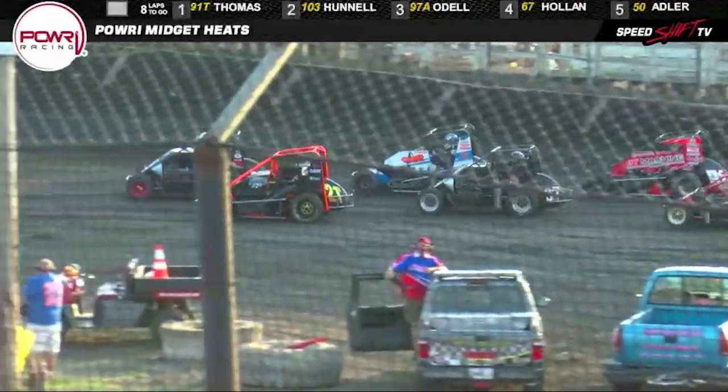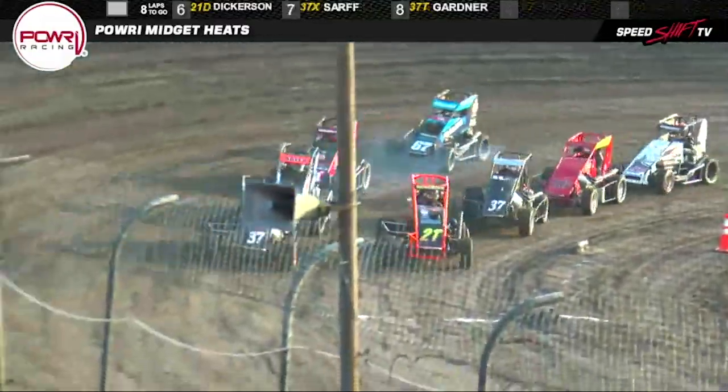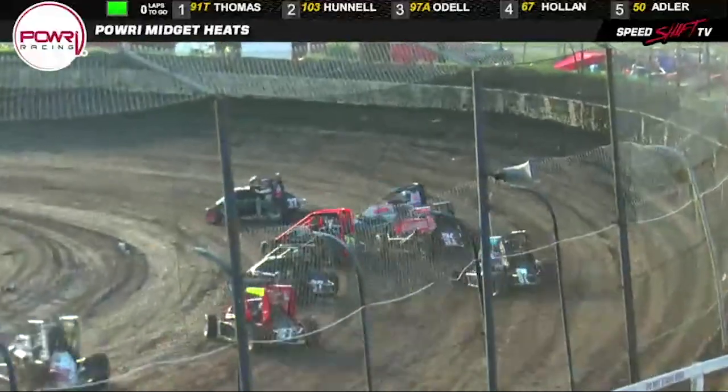Tyler Thomas, 91T car, last night's feature event winner starting deep in this one on the outside of row number three. We tighten him up. Green flag comes out. We're underway. A little sneaky move with the green flag.